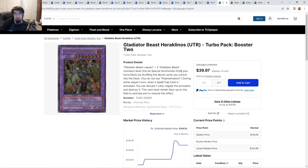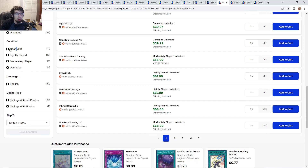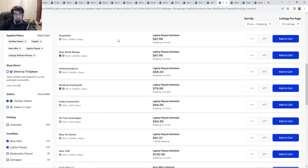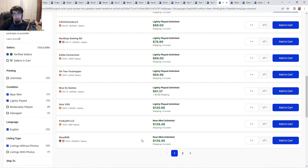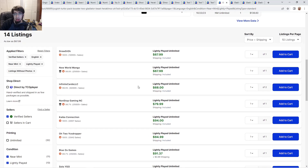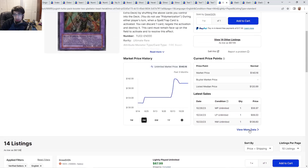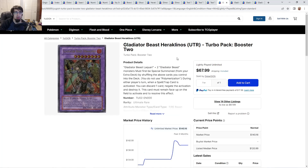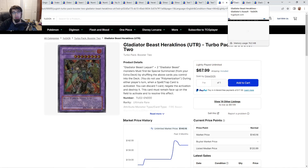Gladiator Beast Equeste — there are about 20 listed. Removing photo-only listings, there are 14 listings: $68 going up to $136. Light plays for $60 is honestly not bad. Looking at sale history, there are a couple of light play sales in September. This is a card people mostly get in person — Turbo Pack cards don't sell as much on TCGPlayer, but they exchange hands a lot at events since people like to inspect them in person.